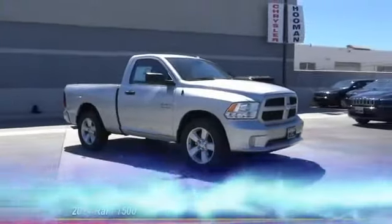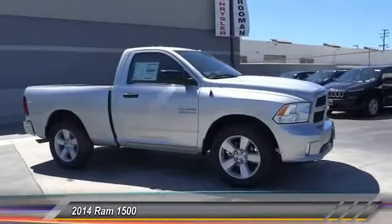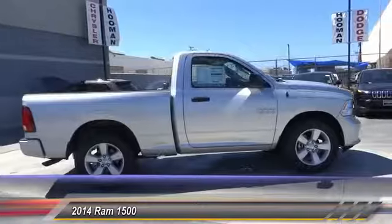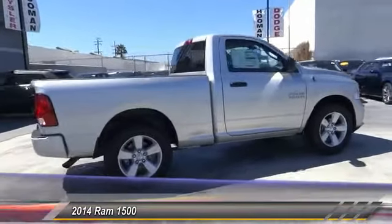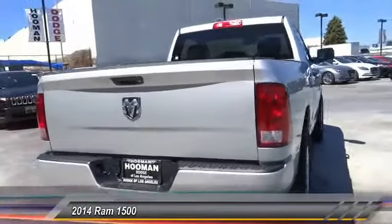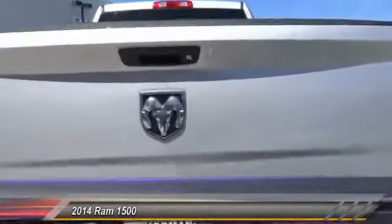The 2014 Ram 1500. When the Dodge Ram 1500 went against the Chevrolet Silverado, Ford F-150, and Toyota Tundra — which are all excellent trucks in their own right — the Ram took home the prize for its well-rounded strength and is priced below $25,000.